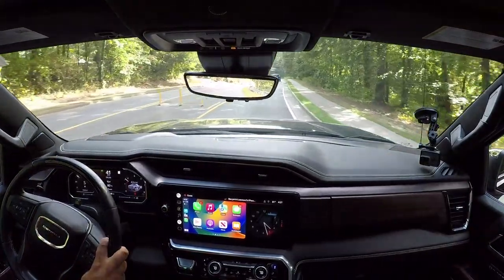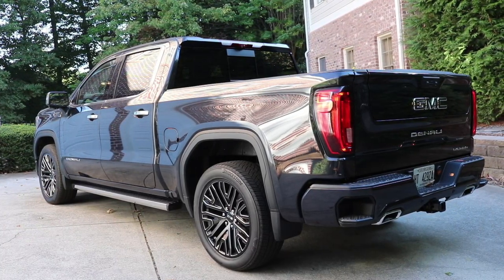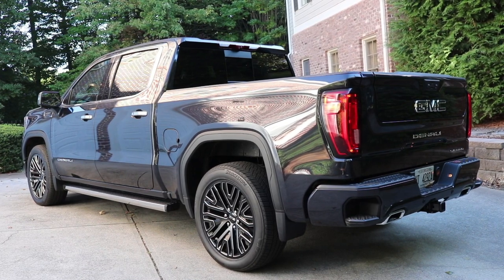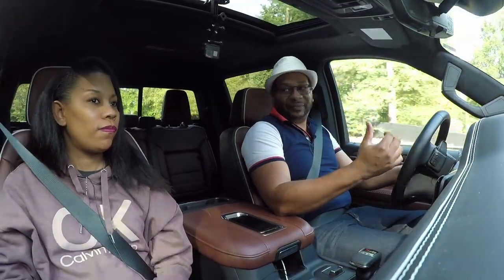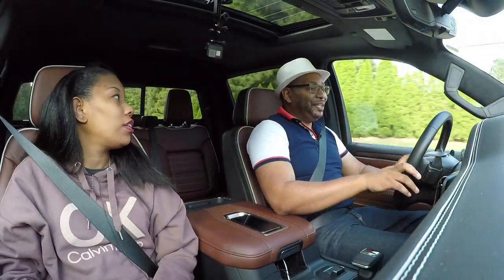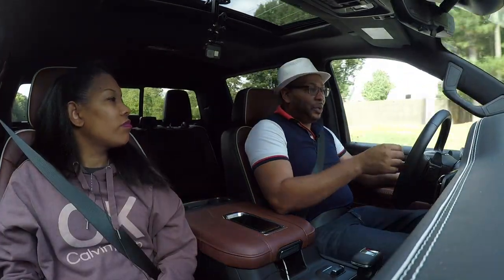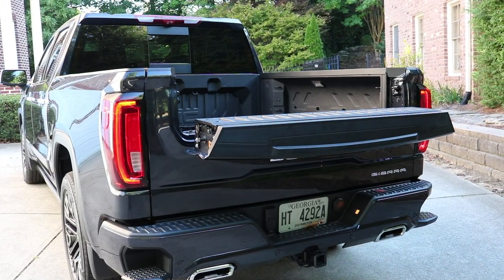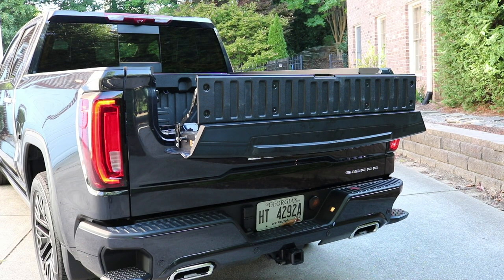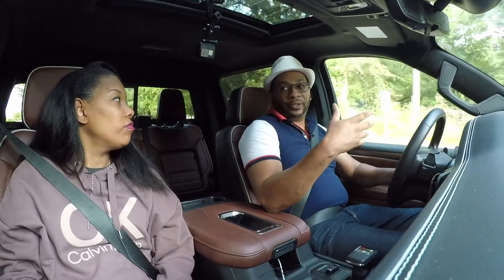It makes it feel luxurious, which is what Denali is all about. Coming towards the back, the first thing you'll notice is the multi-pro tailgate system. That tailgate system has so many ways to configure — I hope they incorporate it in every truck. The top portion can fold out so you have a desk, another portion pulls out and doubles as a bed extender, you can drop it as a traditional tailgate, or drop that mini portion to allow easier access to items further inside the bed.